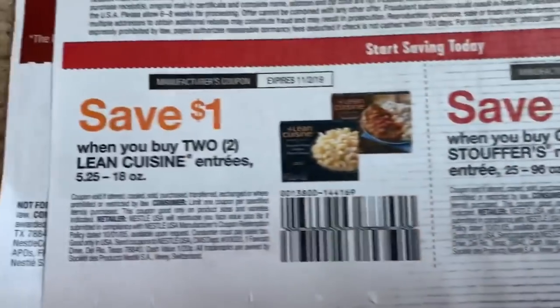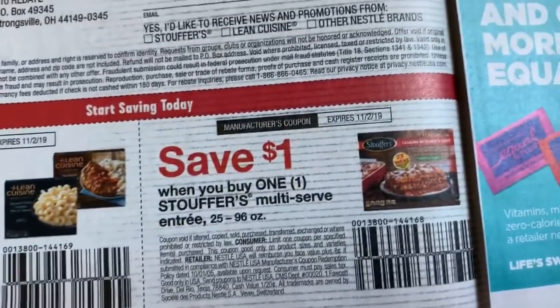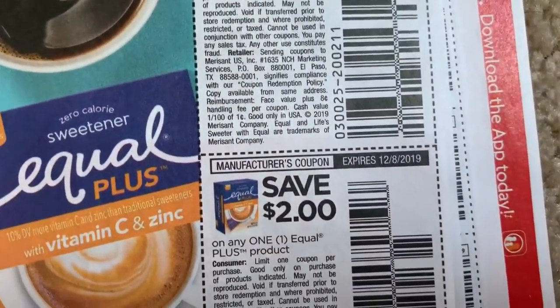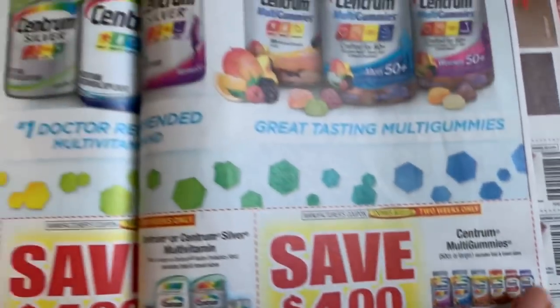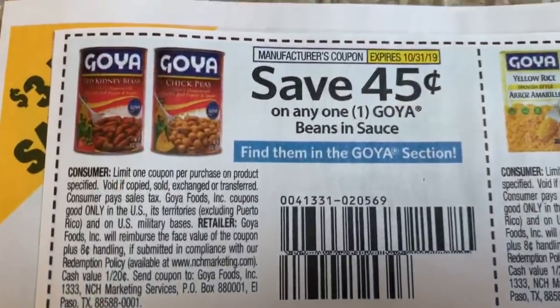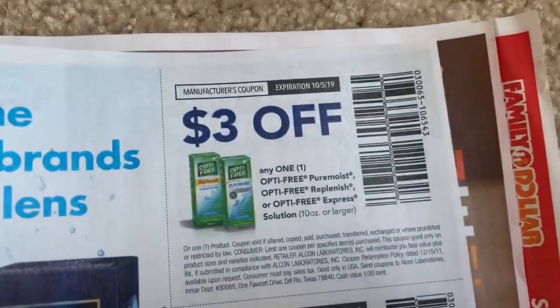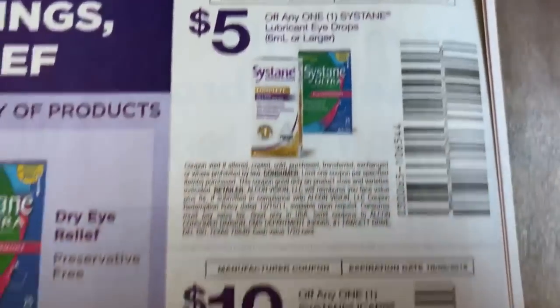Lean Cuisine — dollar off two on entrees, not bad if you like them for work. Caltrate, Equal, and Centrum coupons — four dollars, four dollars, and four dollars. Goya here as well. More eye care products — lots of eye care products in this insert.